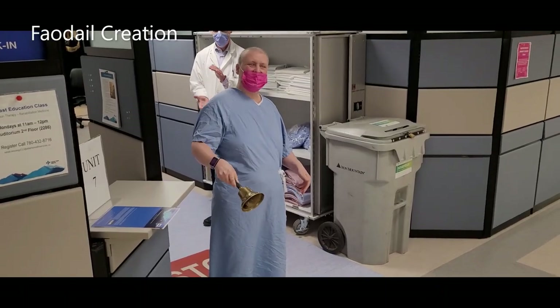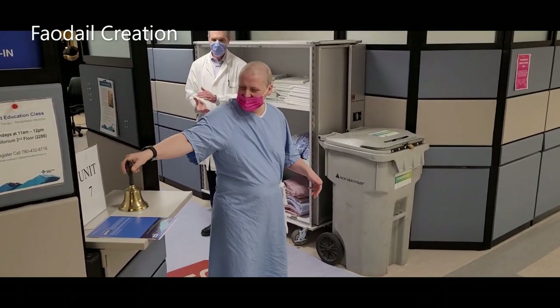Hi guys, so that's it — my treatments are finally done. They were done yesterday. If you're new to my channel, I was diagnosed in May with invasive ductal carcinoma, and after one surgery, six chemotherapies, and 24 radiations, I have officially finished my treatments.